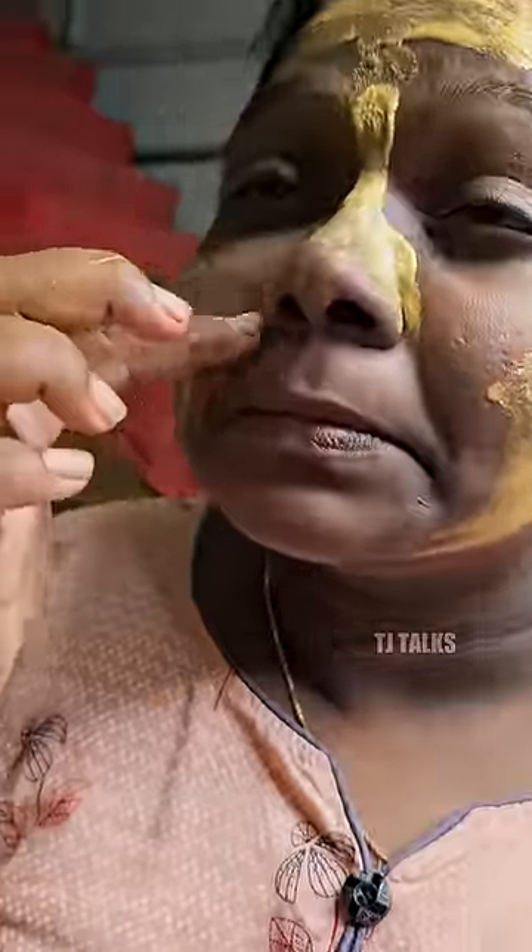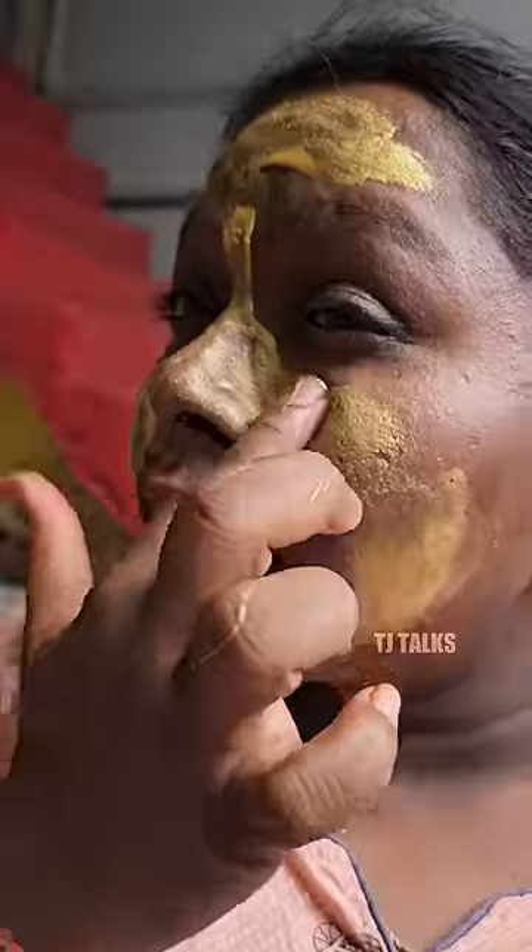I'm going to use Good Vibes Golden Peel Off Mask. This is a simple application — a thick paste. If you have 15 to 20 minutes, you can use it to peel.